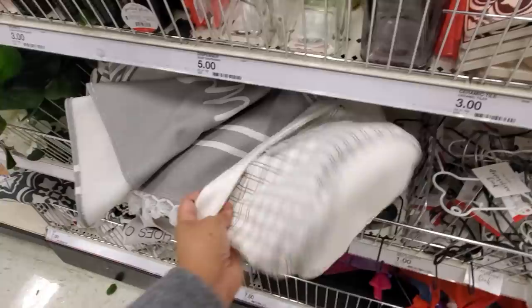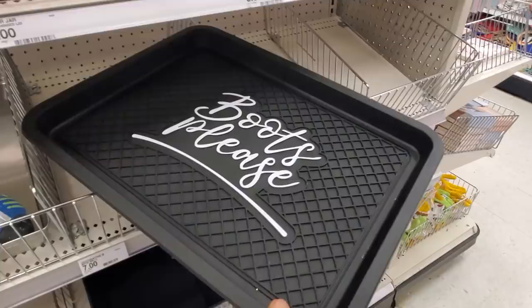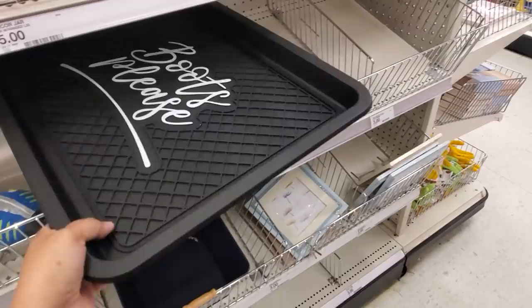This one might be a rug. Let's pull this one out — 'Welcome to Our Beautiful Chaos' for seven. And 'Boots Please — Yes, Take Off Your Muddy Shoes.' Oh my goodness, I'm having that trouble right now.